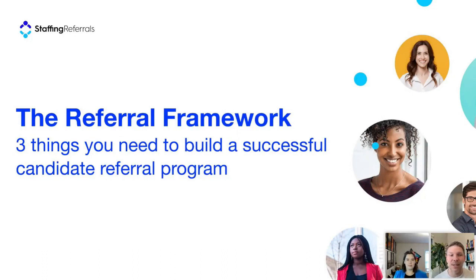Excited to have this conversation today. We're going to be talking about the referral framework and three things you need to build a successful candidate referral program. A couple of housekeeping items: if you have any questions, we have a Q&A that we'll monitor throughout and answer at the end. If you miss anything or want the slides, we're going to be sending a recording out so you'll be able to go back and watch from the webinar today.